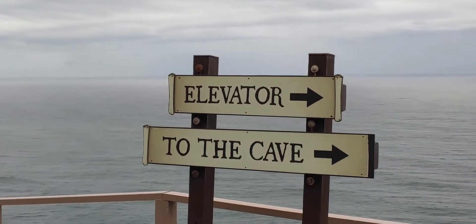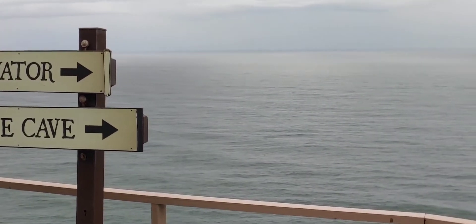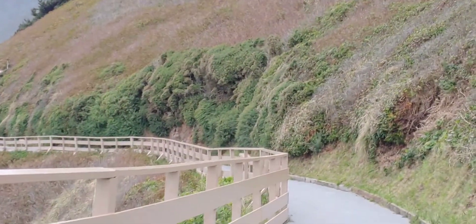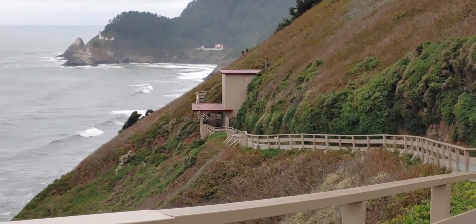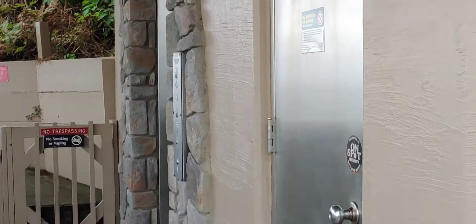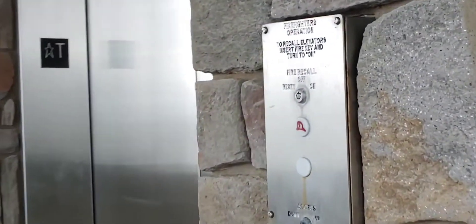This is the entrance — the path that goes down to the elevator. Years ago it was a 1,500-foot-long trail, and it was the original entrance to the cave in 1930. Highway 101 was just gravel at the time. But in August of 1932, the word got out about the attraction and it absolutely blew up.